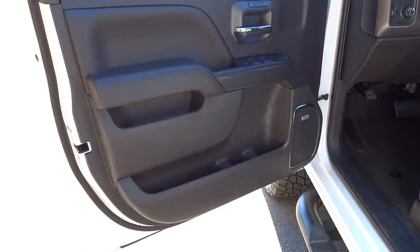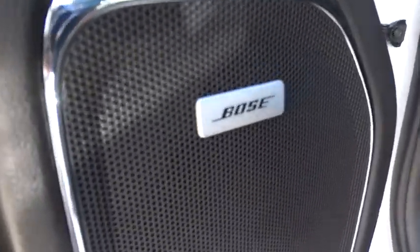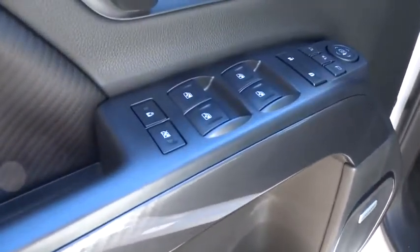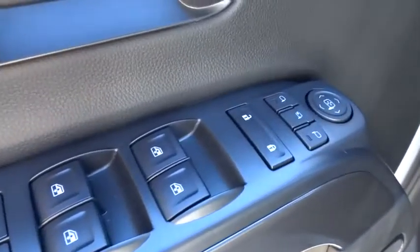Leather wrapped steering wheel, Bluetooth, power steering, adjustable steering wheel, four-wheel disc brakes, floor mats, aluminum wheels, four-wheel drive, cruise control, auto dimming rear view mirror.